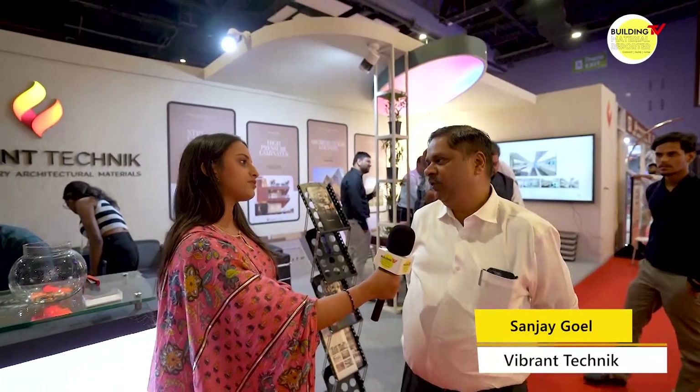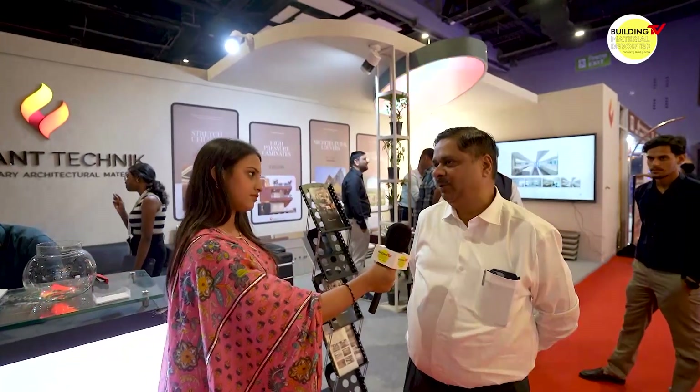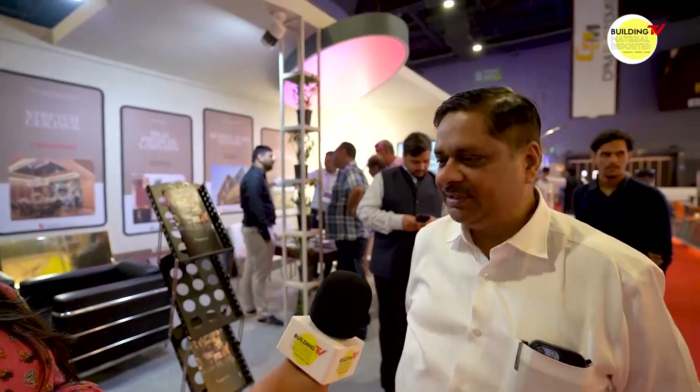We are representing four European companies and we are into the products for facade and interiors. One of the companies which we represent is a French luxury company called Barrisol and we are doing stretch ceilings from them.